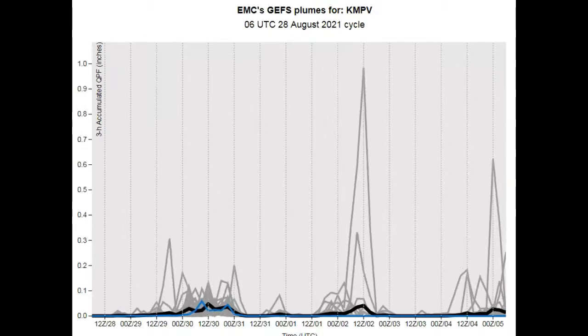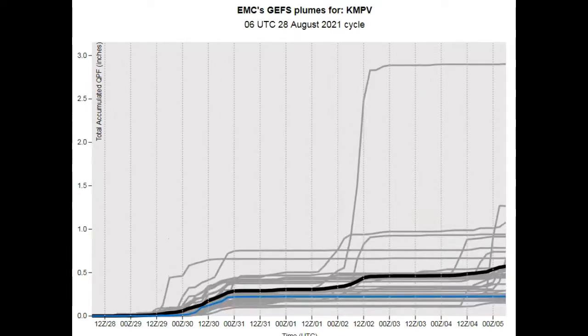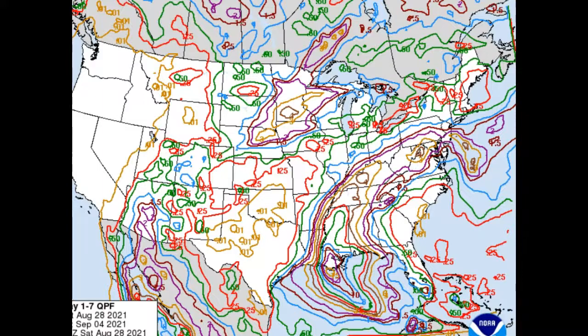Looking at the GEFS model — the GFS ensemble — we're looking at just a little bit of light rain shower activity. This overall period shows generally dry weather, but sort of sporadic chatter, almost in the noise. And then the total QPF, which you just saw earlier, is not very much. We jump up maybe three-tenths of an inch, and then late in the period and beyond, we're looking at maybe almost one-half of an inch. The Weather Prediction Center shows exactly the same thing.